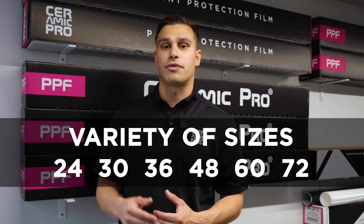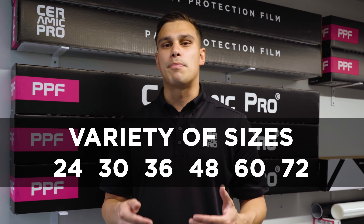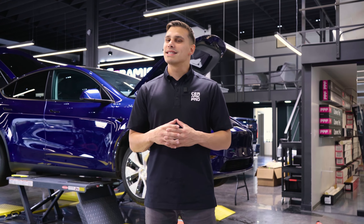Installers, long gone are the days of cutting rolls of film to your desired size. Ceramic Pro Paint Protection Film comes in a variety of sizes ranging from 24 inches all the way up to 72, allowing for an easier workflow and the ability to virtually cover any vehicle size.